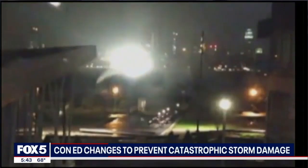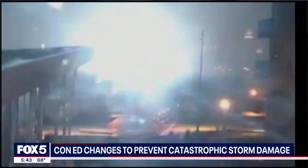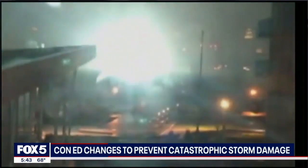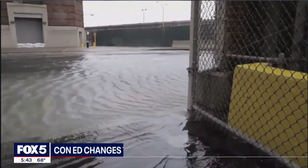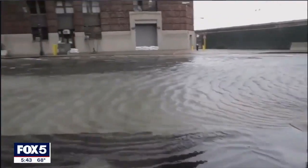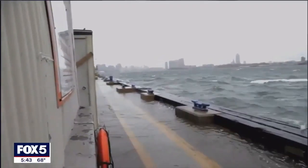It's the blue blast that was seen in Manhattan and parts of Brooklyn — a Con Ed substation on East 13th Street exploding as Superstorm Sandy battered the tri-state in 2012. 223,000 customers were left without power for days due to the flooding.